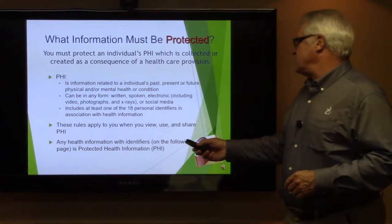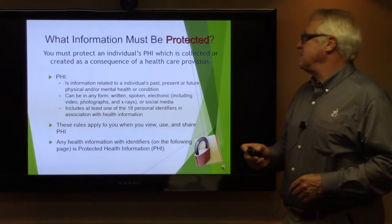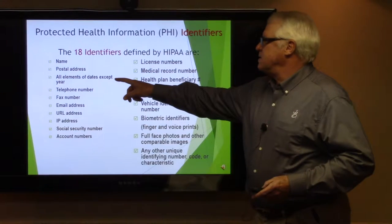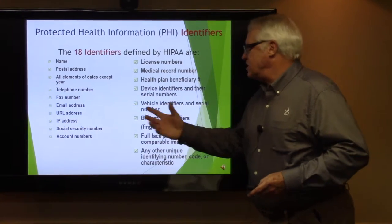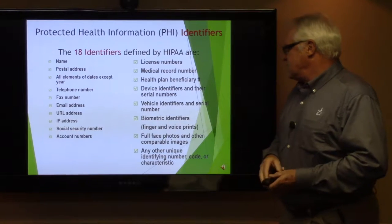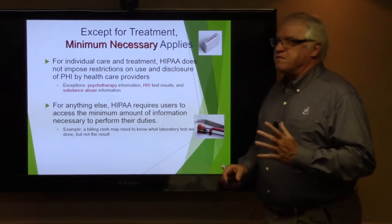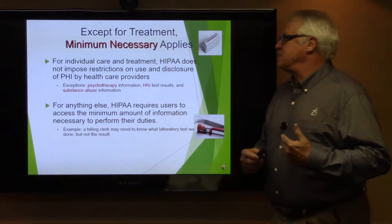Any health information which identifies one of the following is protected health information or PHI. There are 18 identifiers — look at these closely. It could be a name, postal address, all elements of dates except year, phone number, fax number, or email address. A Medicaid record number is also part of that, including full face photos and other comparable images. Except for treatment, always remember to use the minimum necessary.